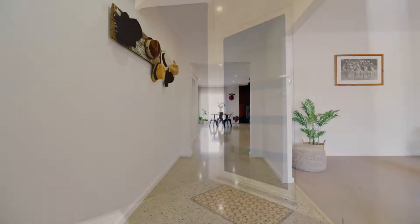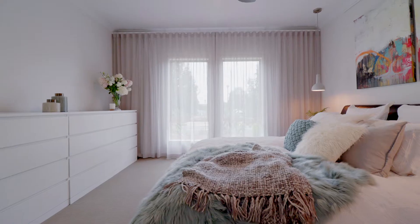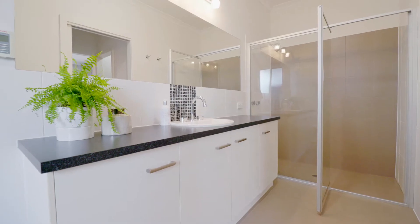Stepping inside, this home has four bedrooms and an office. And let's not forget you've got two bathrooms and two living areas.